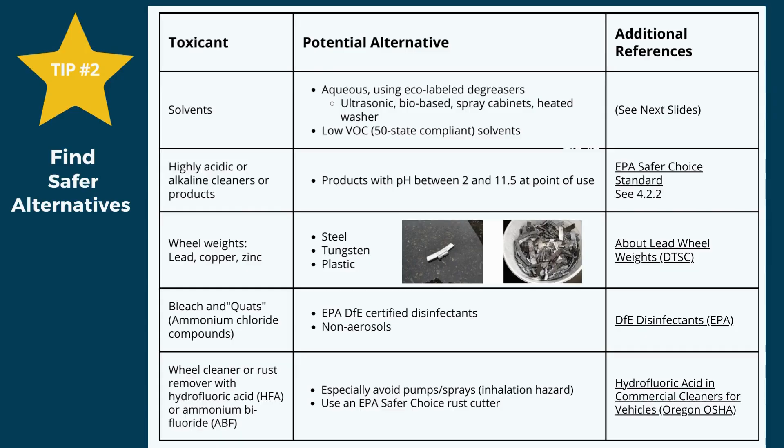After learning the hazards of solvents and other chemicals in auto repair, this brings us to tip number 2: finding safer alternatives. Product label claims can be misleading — this is called greenwashing. We often see marketing language such as non-toxic, biodegradable, or eco-friendly, but none of these have any legal or defensible definitions. Remember, one of the easiest and most important things on the label is the signal word.